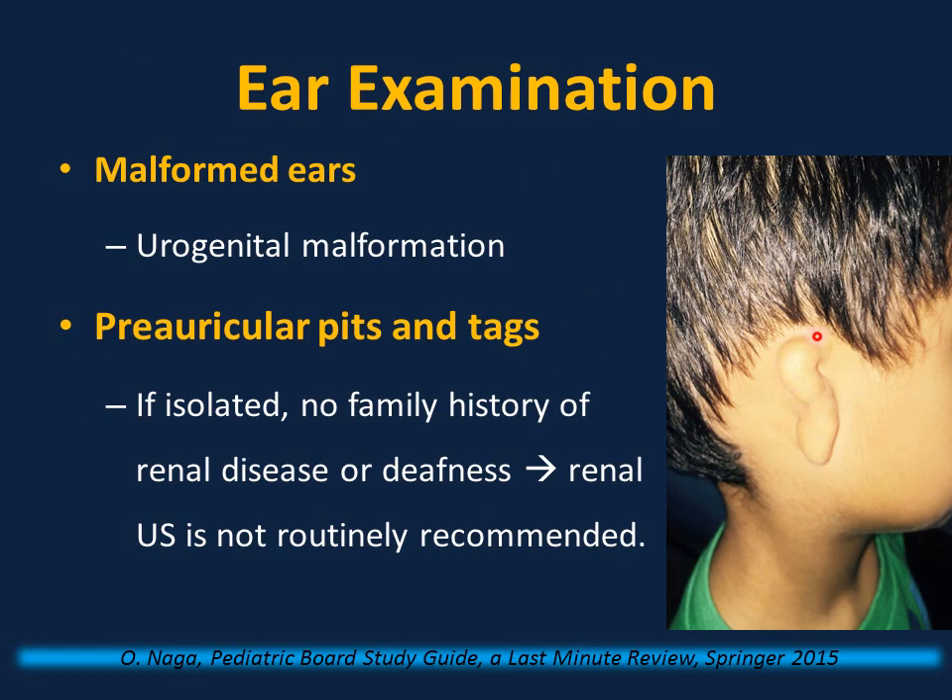Ear examination: ear malformation is commonly associated with urogenital malformation, so it is important to rule out renal anomalies if a newborn has microtia or ear malformation. Pre-auricular pit or sinus is different — it is not commonly associated with urogenital anomalies, so renal ultrasound is not routinely needed unless there is a family history of renal disease, family history of deafness, or the infant fails the hearing test.